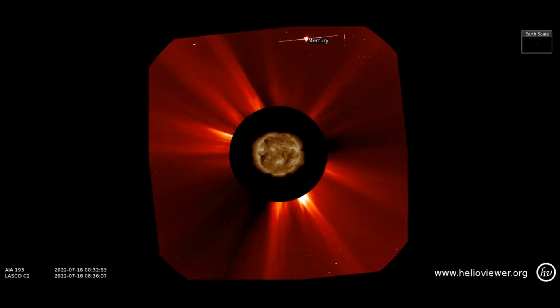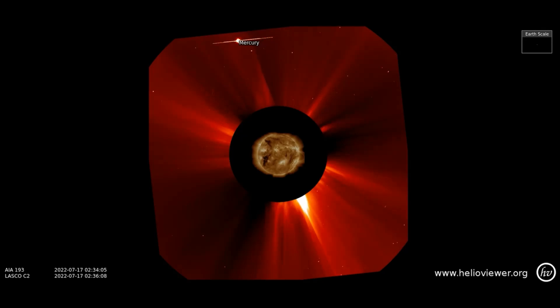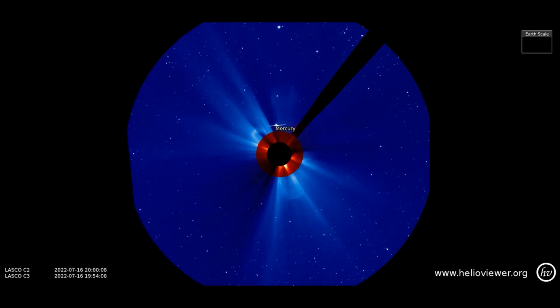The latest solar eruptions are shown on this LASCO C2 filter, from the 16th through the 17th. Here's a wider view of the same eruptions on this LASCO C3 filter.